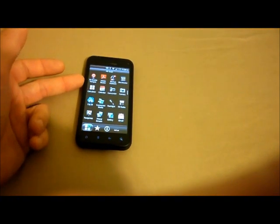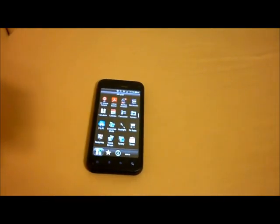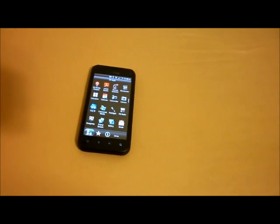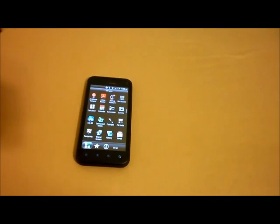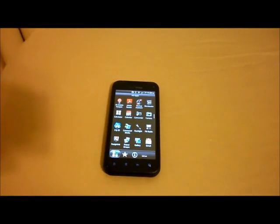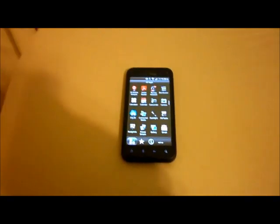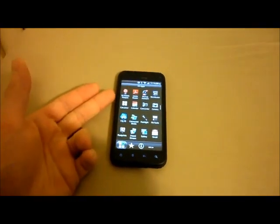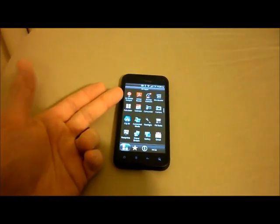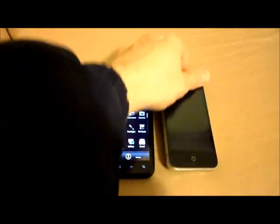It comes with the 3G mobile hotspot, and I love that because I used it today for about 20 minutes actively, but it was turned on the whole time. Basically you can turn on the 3G mobile hotspot and turn it into Wi-Fi for other devices.